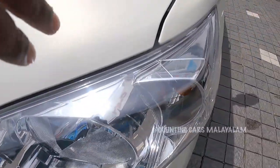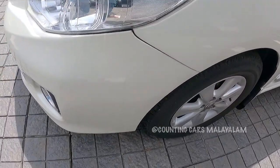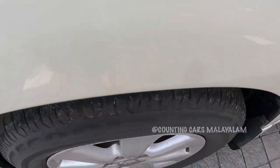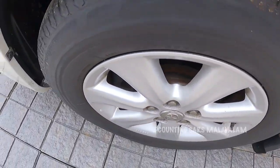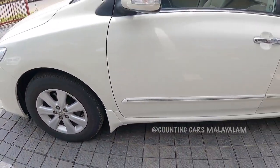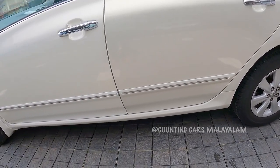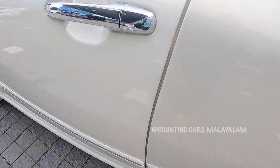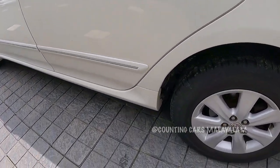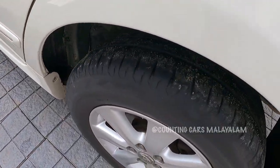Headlamps are clean and fog lamps are okay. Here is the side profile. The wheel arch is not in great shape — you can see the wheel arch as well. Here is the tire at the front side. The door is neat, with no major risks. You can see the back side. The wheel arch is of very good quality.